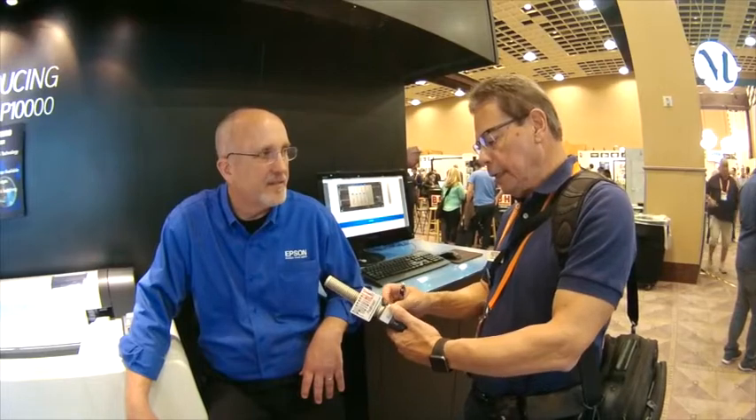Hi, Anthony here at the WPPI 2016 conference, talking to Larry Kaufman of Epson. He's going to give us an overview of Epson, some of the history, and of course any new products on hand. Welcome, Larry. Thank you, Anthony. Epson is a big name in printing and a lot of photographers prefer Epson products.